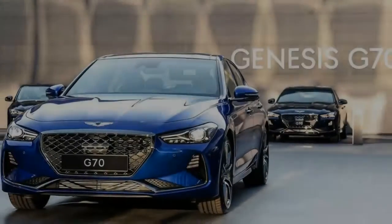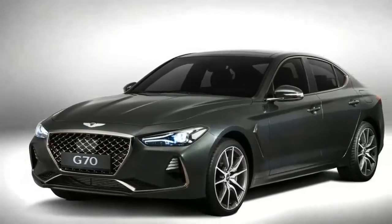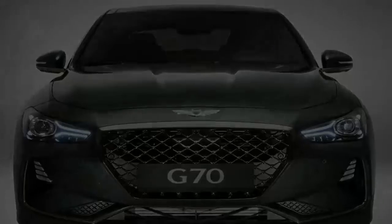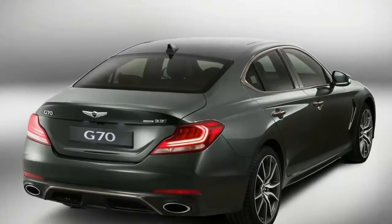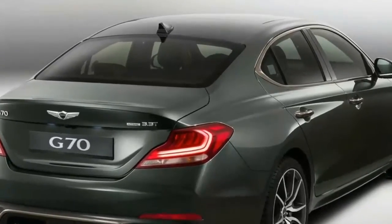The 3.3-liter V6 will be used in the G70 Sport trim, which is meant for outright performance, with a 0-60 time of 4.7 seconds and a top speed of around 168 miles per hour. It has standard variable-ratio steering that can change steering feel based on the driver's preference.